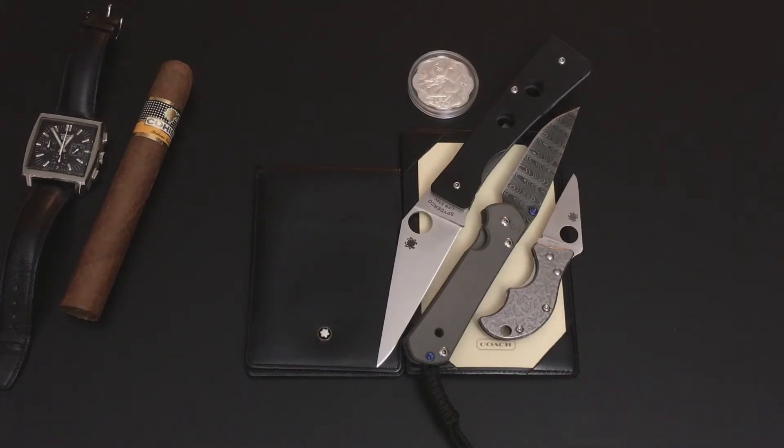Obviously I have my nice Montblanc thin wallet and my Coach notepad. Now let's talk about the knives.